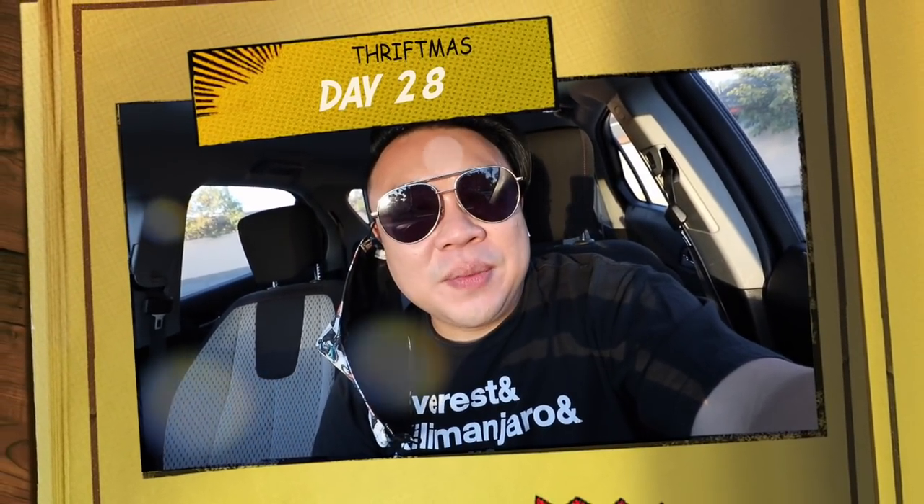Greetings and salutations, you guys! It's Hayden here. Welcome to another episode of Thriftmas. I'm really excited because today we are at the Veterans Thrift here in Pomona. I'm super excited to go into the store and see what we can find today.